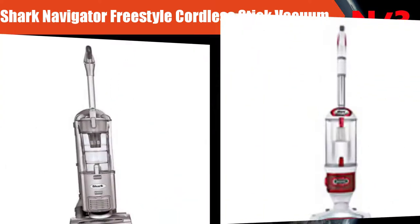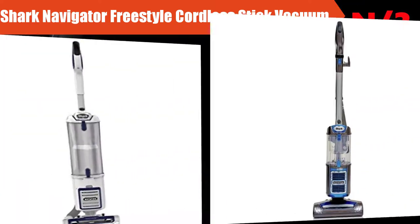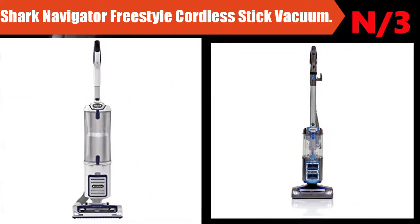Number 3: Broom name - Shark Navigator Freestyle Cordless Stick Vacuum. Rechargeable cordless convenience provides premium pet hair pickup throughout the home. It is powerful and lightweight, portable and versatile, at only 7.5 pounds.